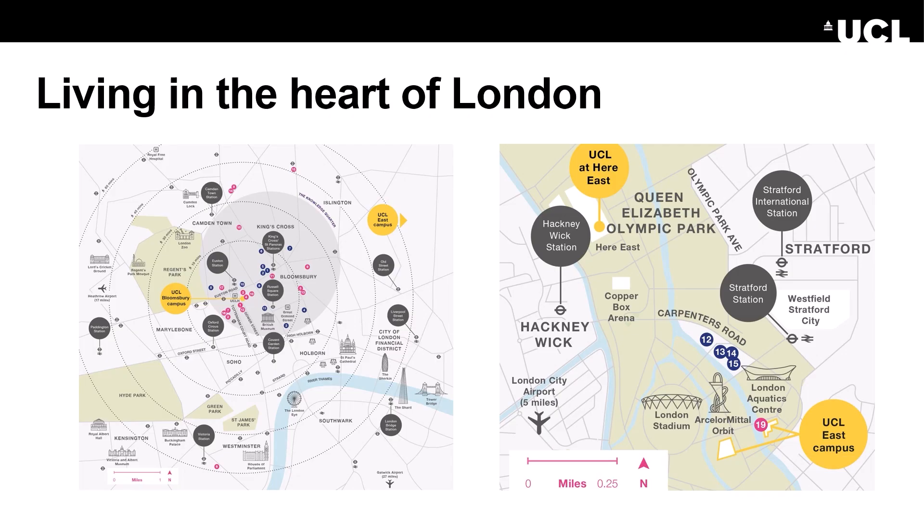This map shows where our two main campuses are based — Bloomsbury on the left and UCL East on the right. The pink dots are UCL accommodation and the blue are UCL campus buildings and facilities. Our accommodation services team is also able to offer support to students on alternative accommodation, such as renting privately or via University of London housing services.